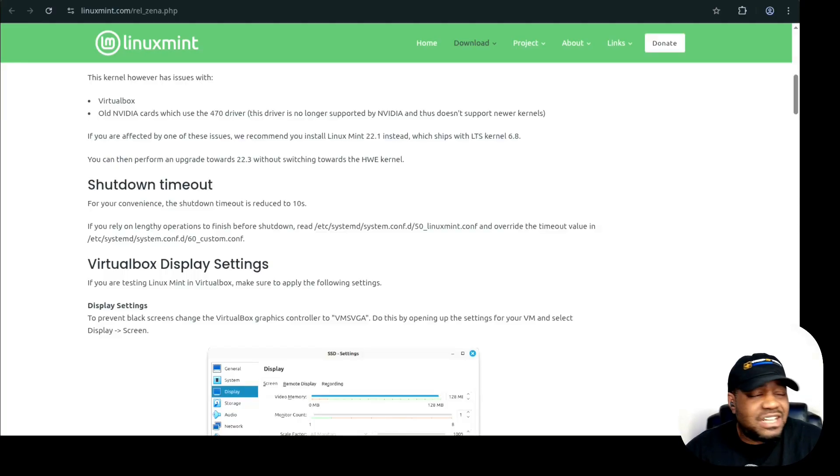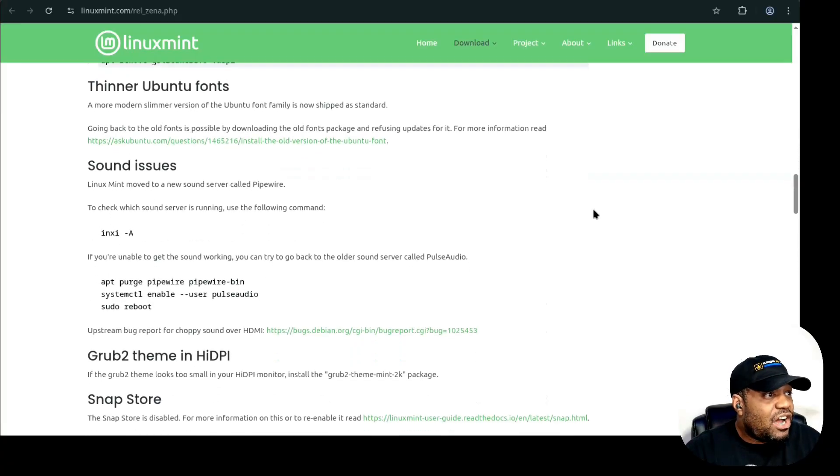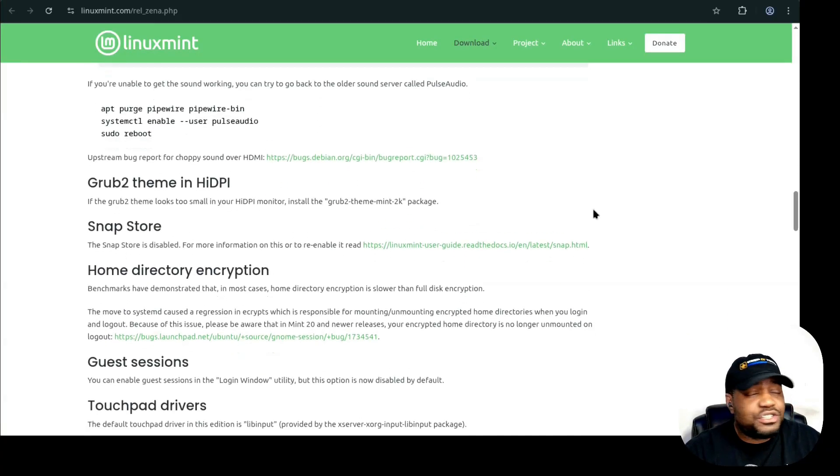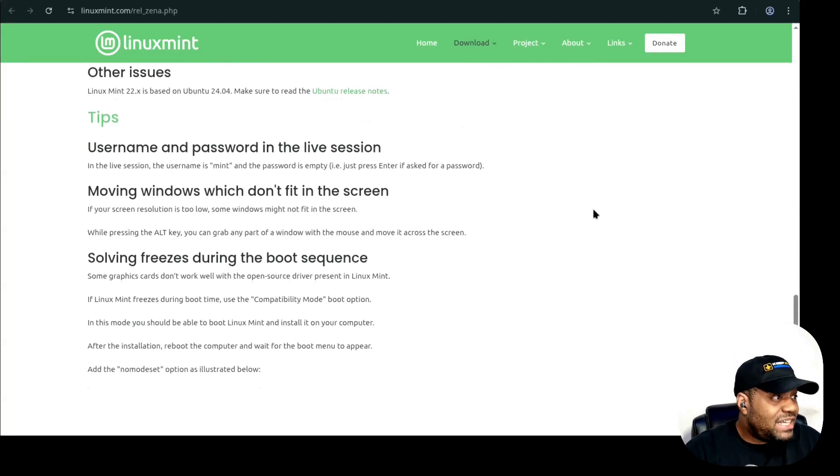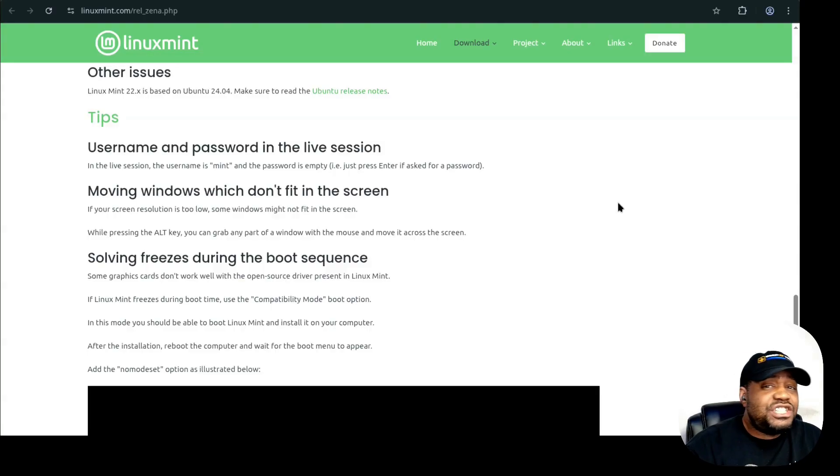That covers all of the new features. I'll have the link down in the description so you can go through and look at all the new features within this release. Let's jump over into the installation and I'll walk you through that live.